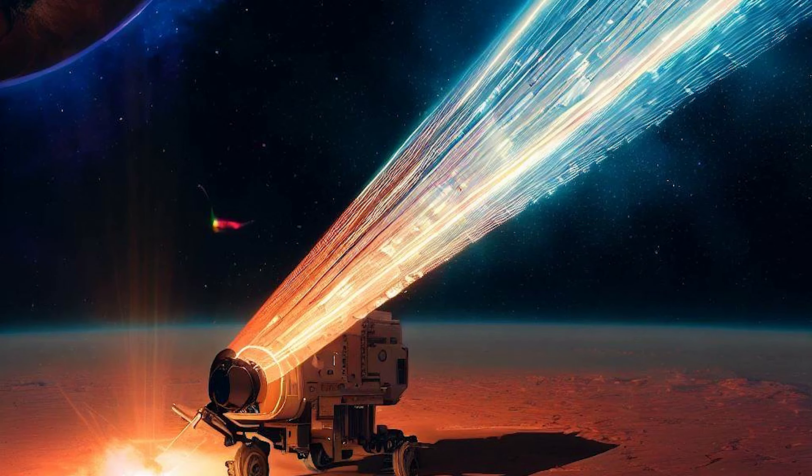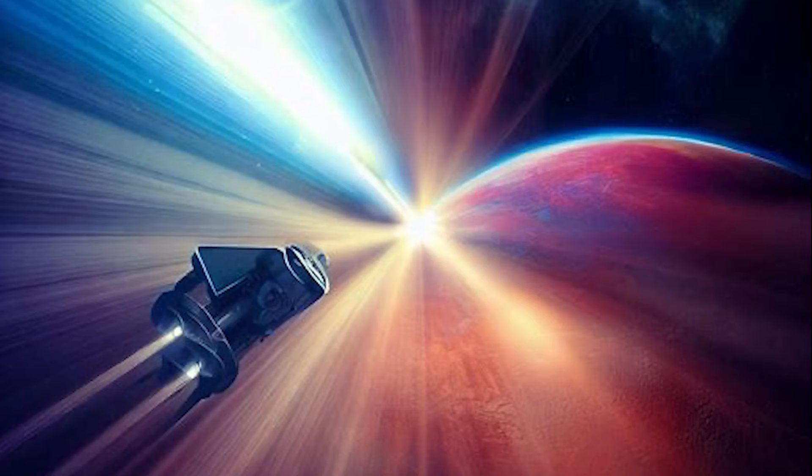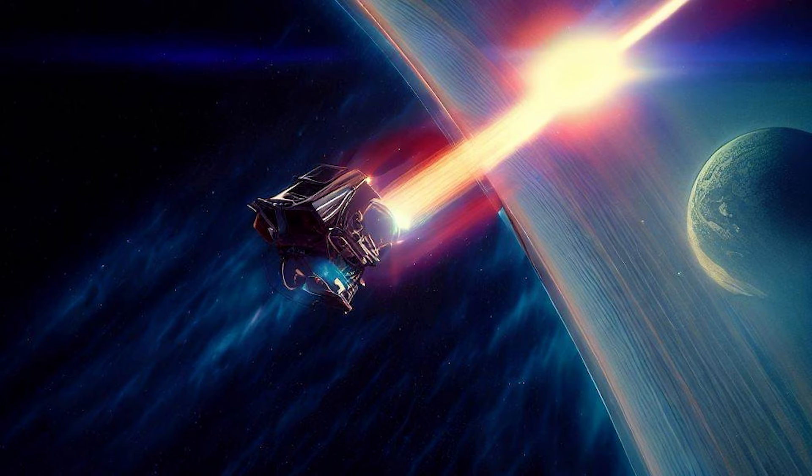So who's behind this incredible technology? The researchers at McGill University have been working on this for several years, and their hard work has paid off in a big way. With this breakthrough, we're one step closer to making manned missions to Mars a reality.